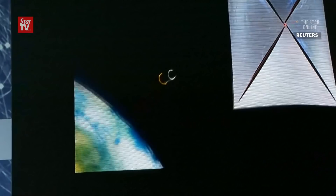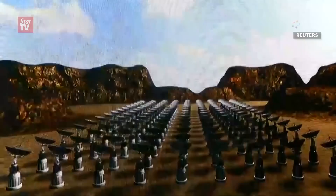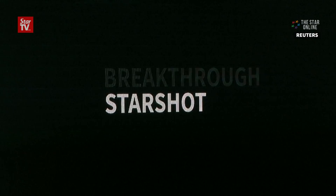In principle, the system should work like this. So this was the array. This is the mothership releasing the sail. This is again the beam on the ground. This is the laser beam hitting the spaceship. The mothership releases the spaceship again. Another light beam pushes it a second time.